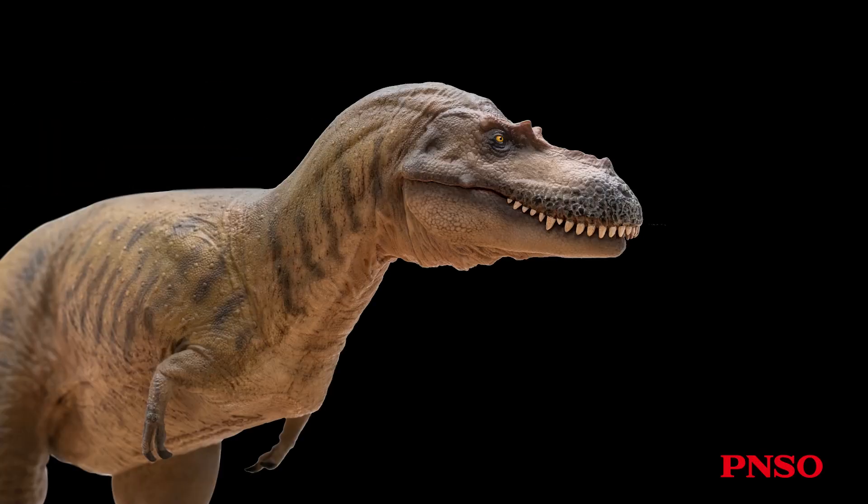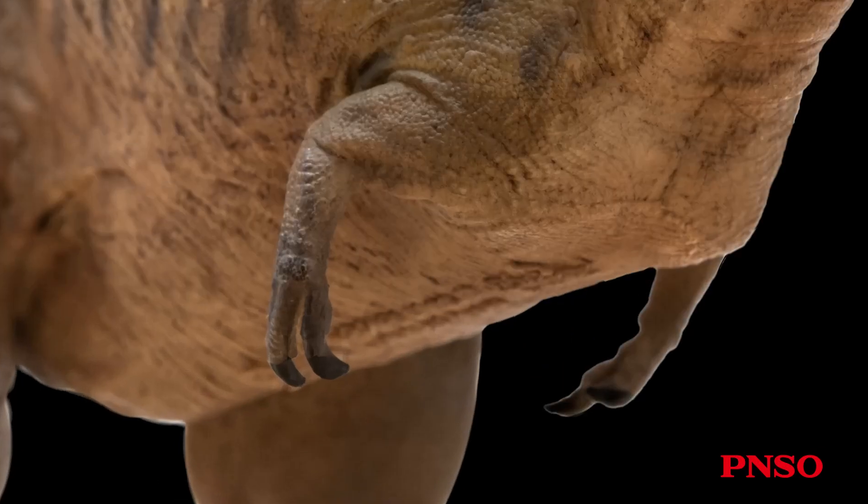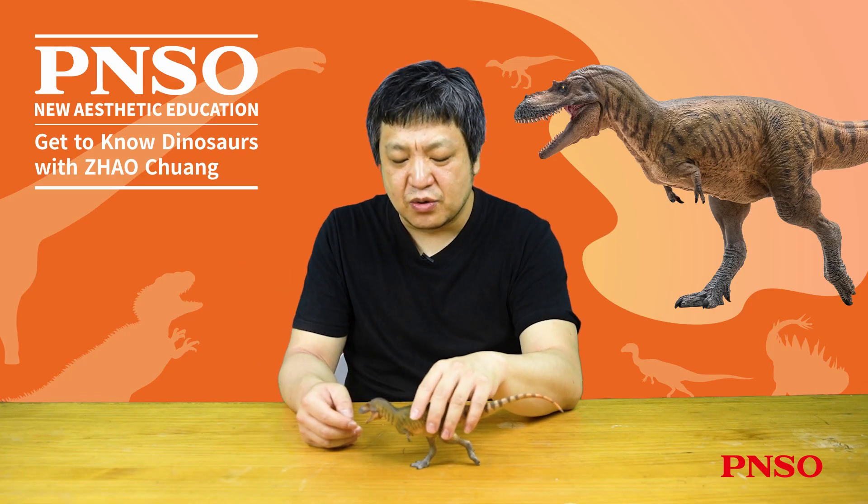In addition, many complete Albatosaurus specimens have revealed fossilized abdominal ribs, which are present in a significant number of Albatosaurus individuals. This discovery informs us that the abdomen of these dinosaurs had a relatively smooth appearance, rather than the previously speculated S-shape.